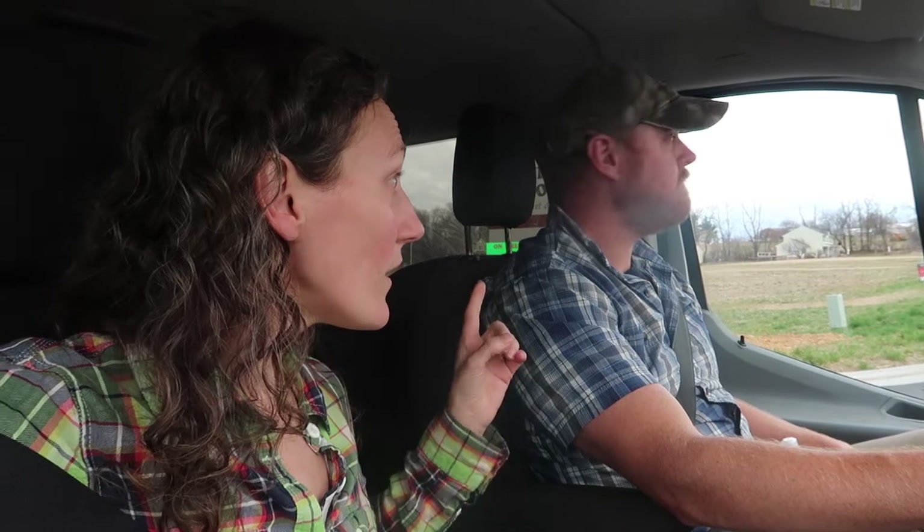We checked the greenhouse again when we got home and we had tomato sprouts! We planted this stuff on Sunday and it's Friday - we have tomato sprouts already. That's crazy because the germination time is usually like seven to ten days on tomatoes, but they're coming up. Things are looking up y'all!